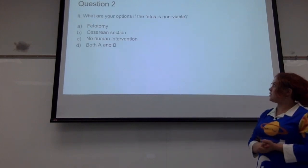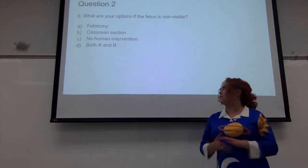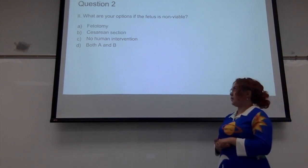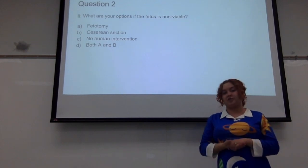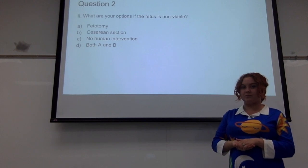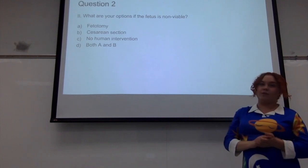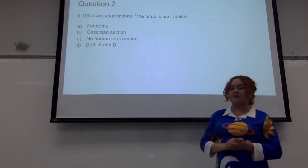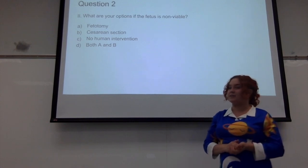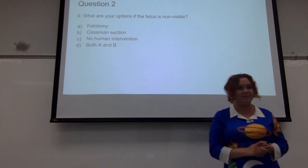Question two: what are your options if the fetus is non-viable, meaning not alive? A. Fetotomy. B. Cesarean section. C. No human intervention at all. Or D. Both A and B. The correct answer is B — if you have a fetus that's not viable, fetotomy is often the safest and most practical option. However, in some very complicated situations, a C-section may be necessary.